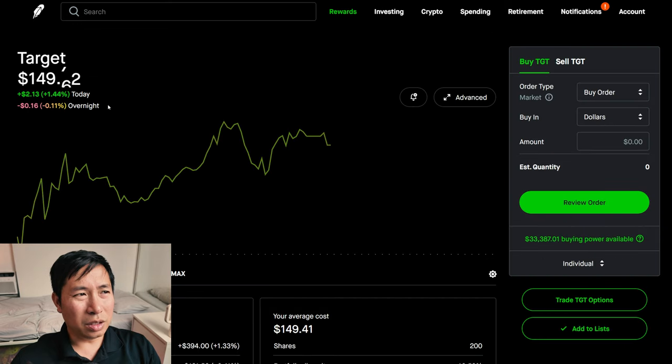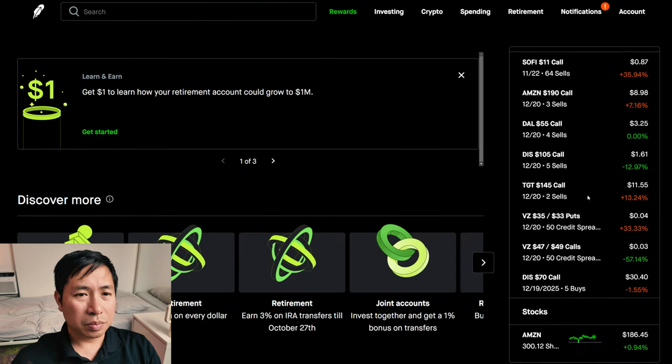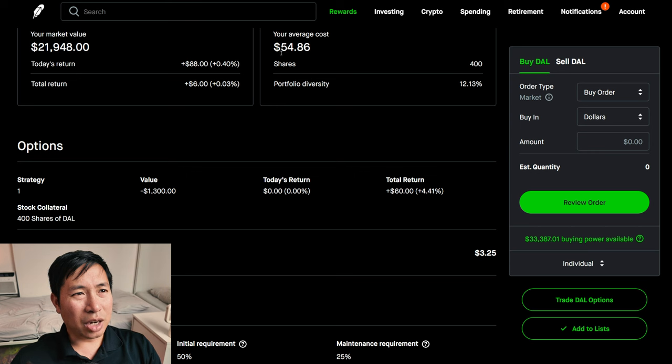I have 200 shares of Target. Target is at $150.02. My average cost, $149.41. My total return, $121.50. I have 400 shares of Delta Airlines. Delta Airlines is at $54.87. My average cost, $54.86. My total return, $6.